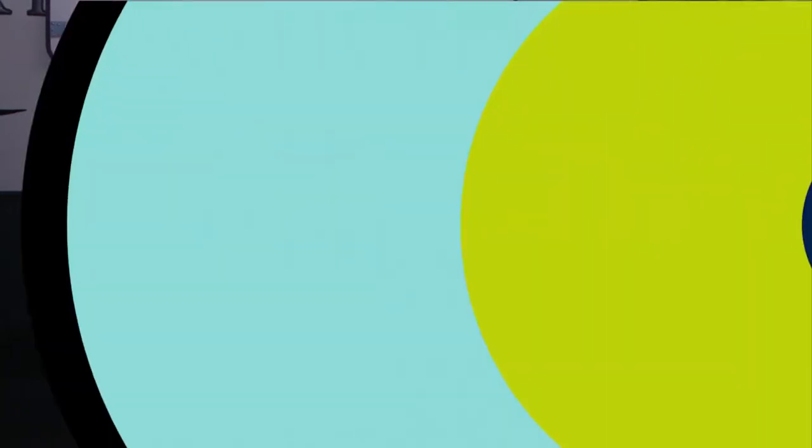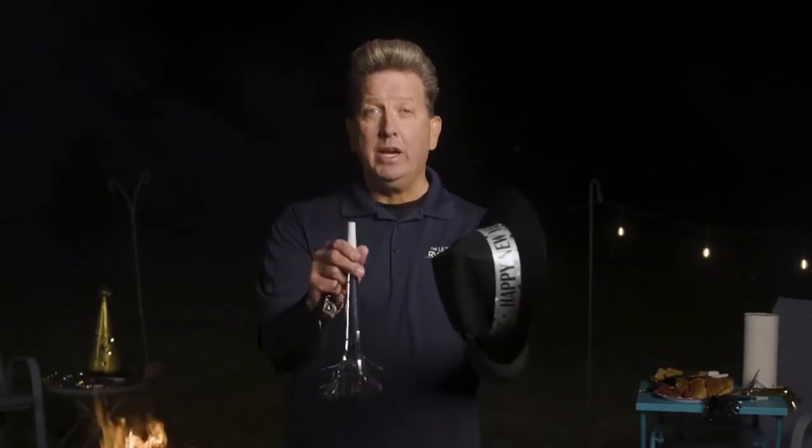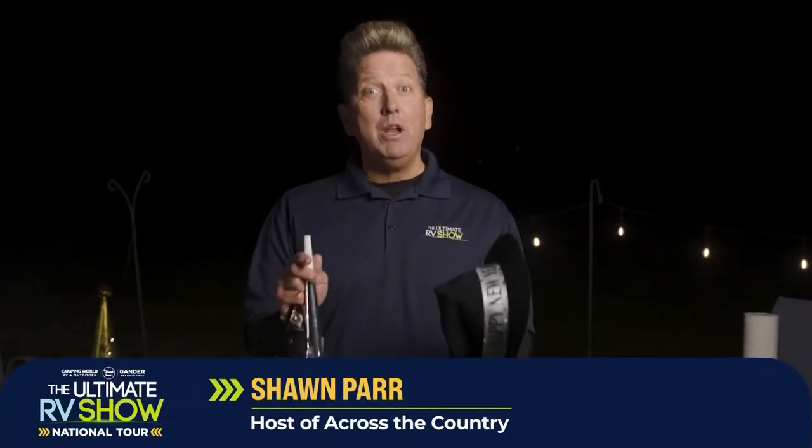I'm Chris Young, Ultimate RV Show National Tour — we are rocking and rolling. I think we've done enough here with the Keystone Montanas, so let's head back. Hey, I'm Sean Parr, reminding you to tune in right here after the show for the Ultimate RV Show National Tour Kickoff Concert featuring country music megastars Alabama. Get ready to circle around with your family or small group of friends for some music, fun, and maybe a little dancing to bring in the New Year.